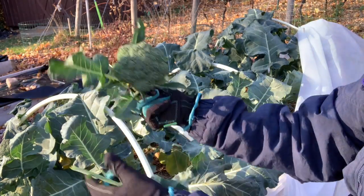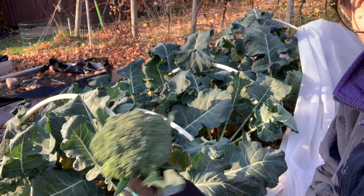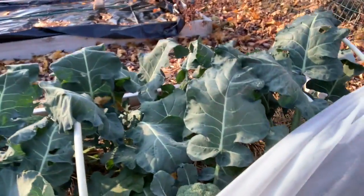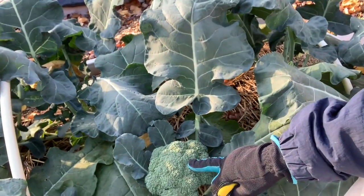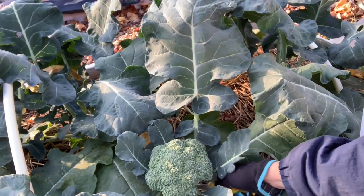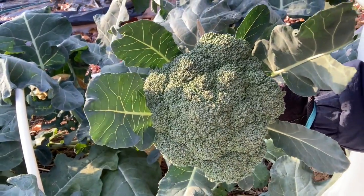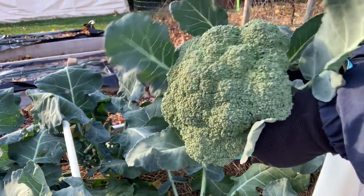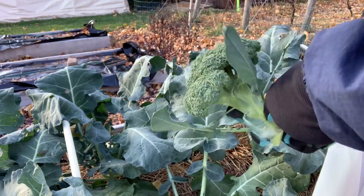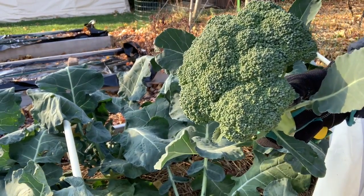Here's another — small yet nice, and the buds are starting to swell a little bit, so it's probably the best time to pick this one also. Now this one is quite a large head, looking really good. I have to tell you, I am so jazzed about this crop. Not only do I like broccoli, but the fact that I'm harvesting at this time of year really is quite a treat for me.